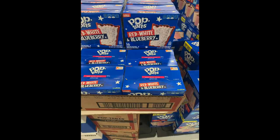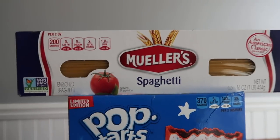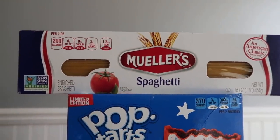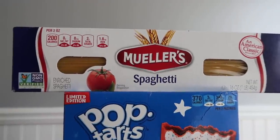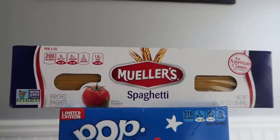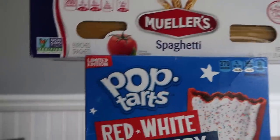I bought two of these Mueller pastas. I'm just trying to stock up my pantry for the winter time — $1.38 a pop, so for two of them that's $2.76. There's a 75 cent Ibotta rebate, so it made it $2 and a penny — basically a dollar for each of them. And this is a really nice spaghetti, so I'm okay with that.